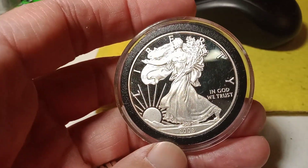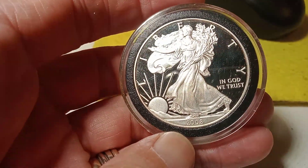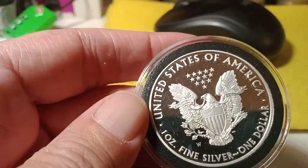And last but not least, we got a Proof ASC 2008 — Proof. The proof is in the pudding.